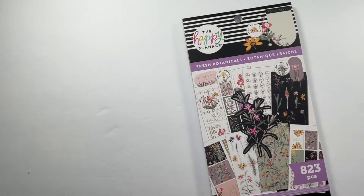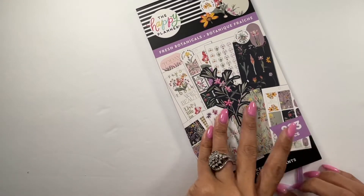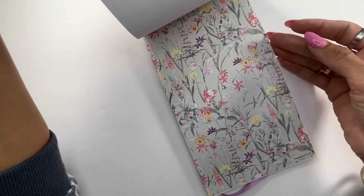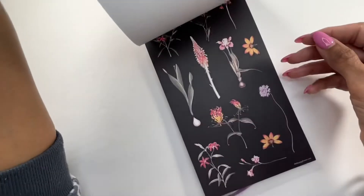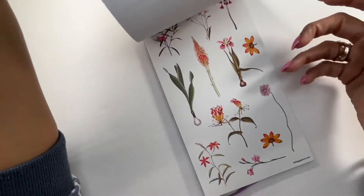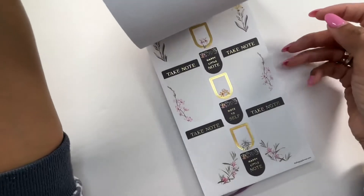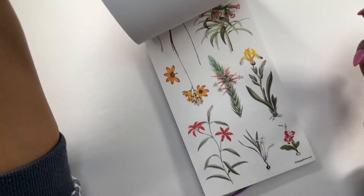I have two sticker books from this release in this haul, with more coming in the second order. This is the Fresh Botanicals sticker book. I know you've probably seen tons of flip-throughs but I'll quickly go through it. There are strips you could use as headers, and I'm so looking forward to using this in my gardening planner. I love that page with the dark florals. You get some letters and paper, and there's gold foiling throughout. I'd love to see more silver foiling — I remember them coming out with a silver foiling sticker book at some point.